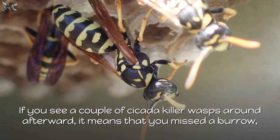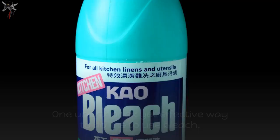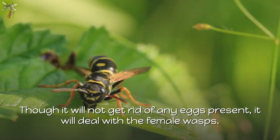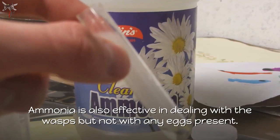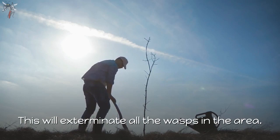Get rid of the dead wasps. If you see a couple of cicada killer wasps around afterward, it means that you missed a burrow, so you will have to look again. There are also chemical means to deal with the wasps. One unorthodox yet effective way is to use bleach, though it will not get rid of any eggs present. Ammonia is also effective in dealing with the wasps but not with any eggs. Insert ammonia into the holes you identified, then cover the hole with a rock or brick to exterminate the wasps in the area.